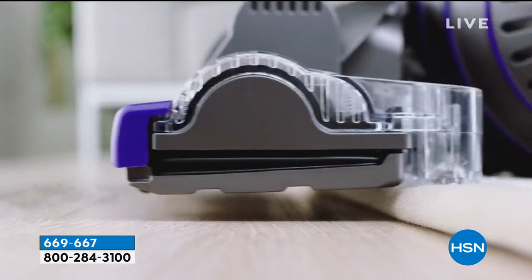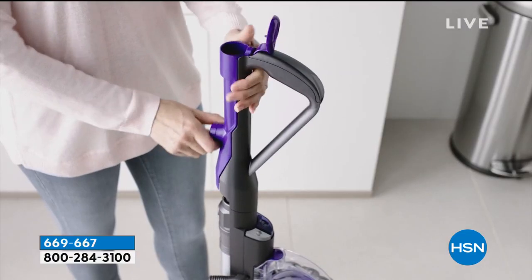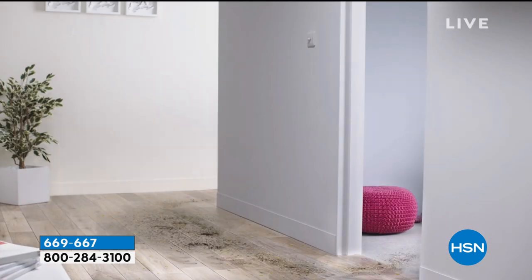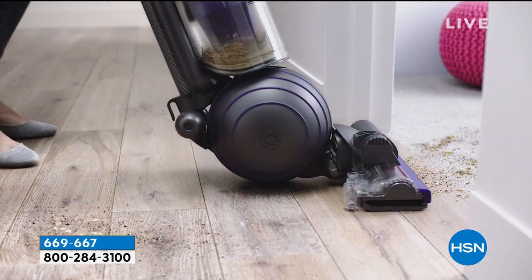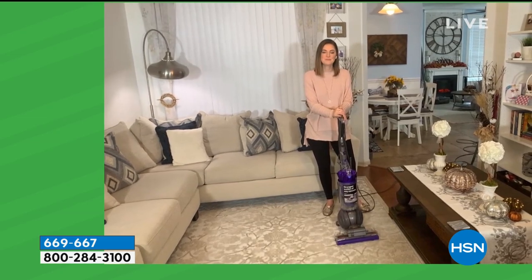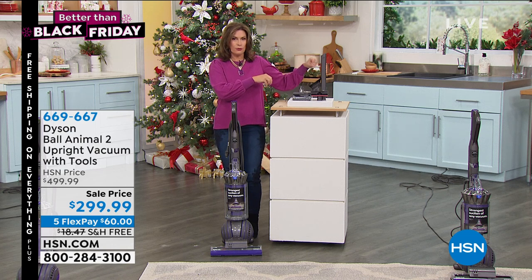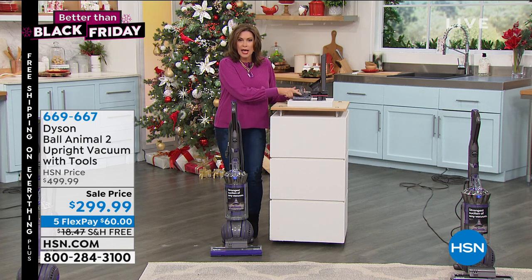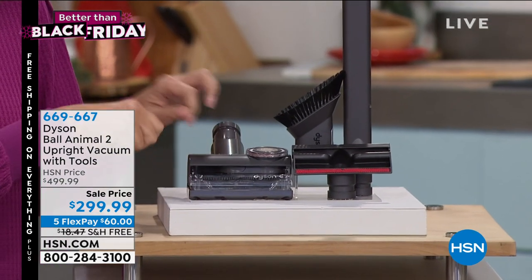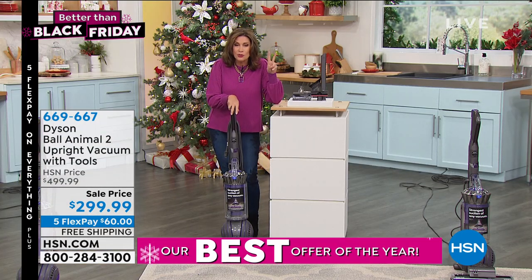Even if you have a home without pets, it's going to be able to tackle the dirt in your home. There are so many features — I've gone a little crazy in my own living room to show you how easy it is to use, even though it's incredibly powerful. Every tool means you're getting an entire cleaning system. You even get the tangle-free turbine tool — a brush that you never have to worry about untangling.